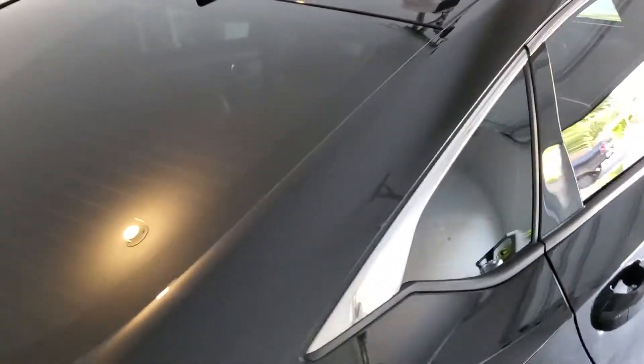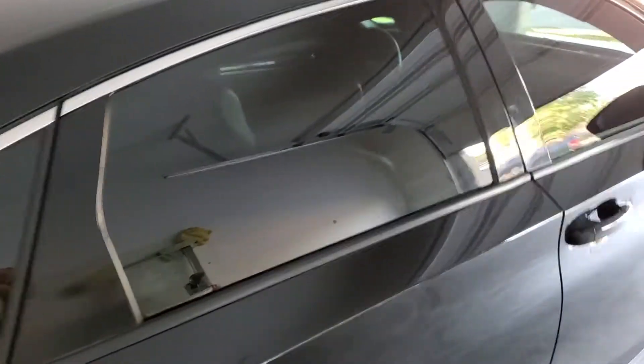Let's go to the passenger side. Here we are — this car came out really sweet.